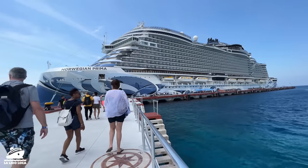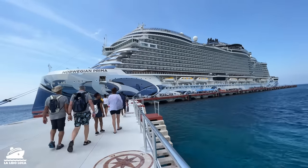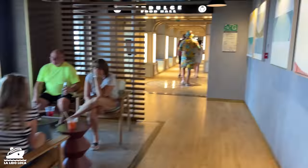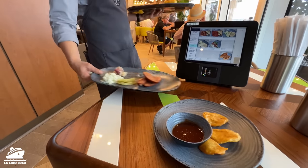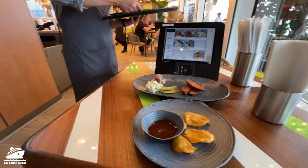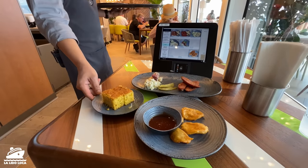I just recently got off of NCL's newest cruise ship, the NCL Prima, and let me say this — on board the Prima, there may be the most innovative and the best included food at sea.